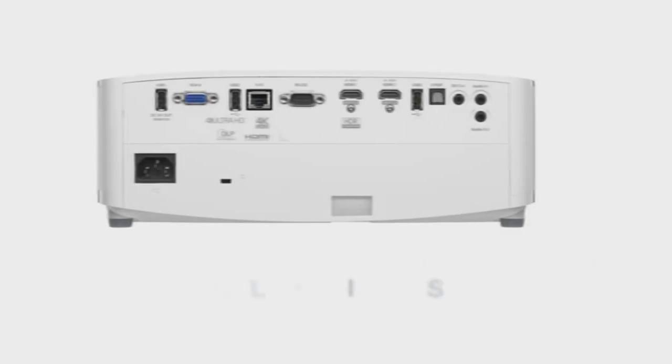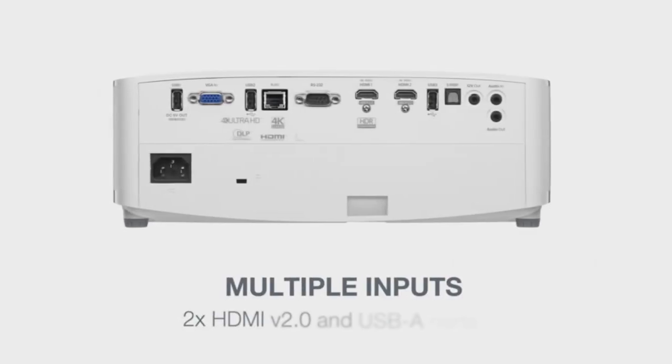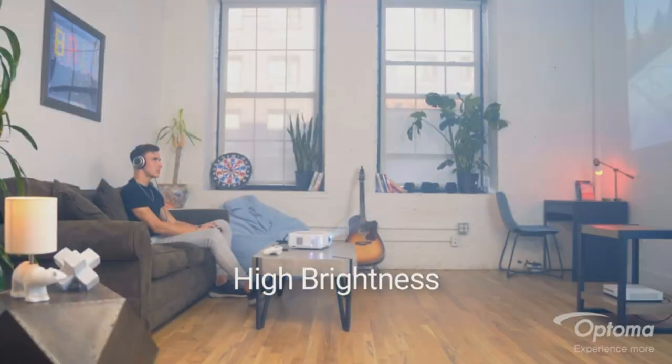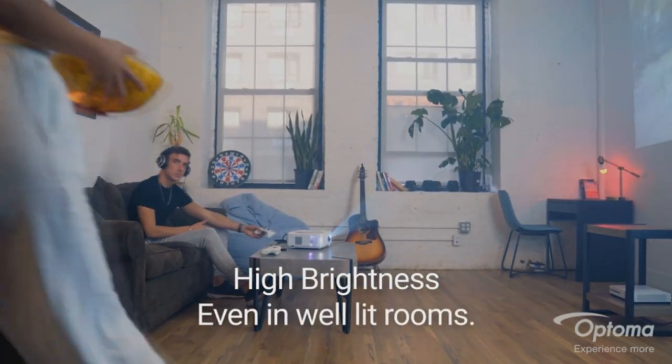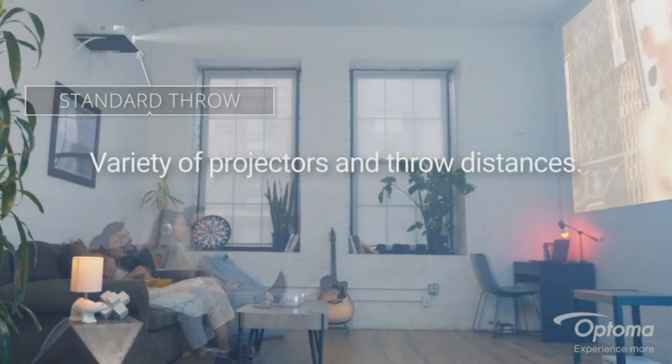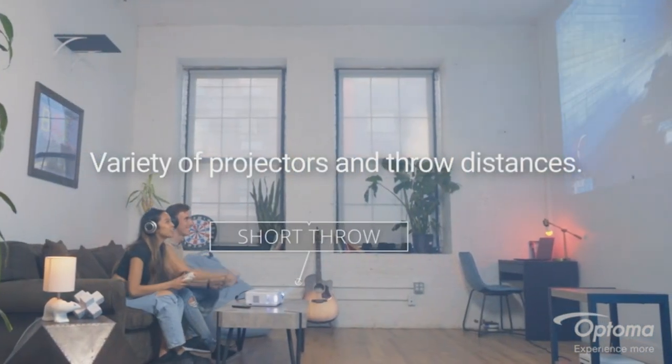Captivate your senses with colors that come alive, thanks to a 97% DCI-P3 color gamut coverage with HDR10 and HLG compatibility. Every frame radiates vividness, with bright whites and deep blacks intensified by Optoma's advanced HDR tone mapping.